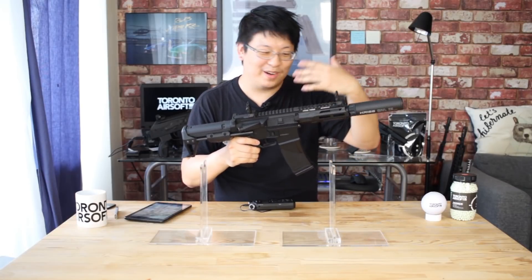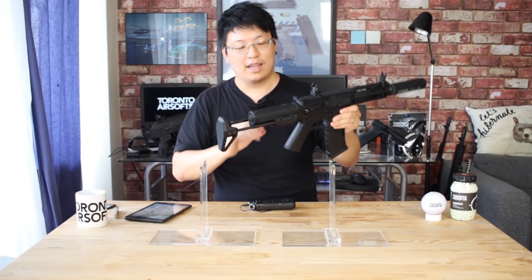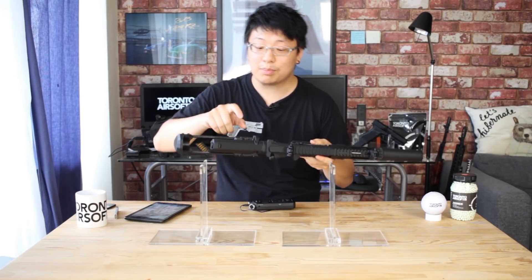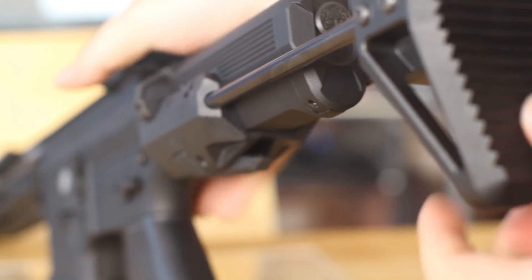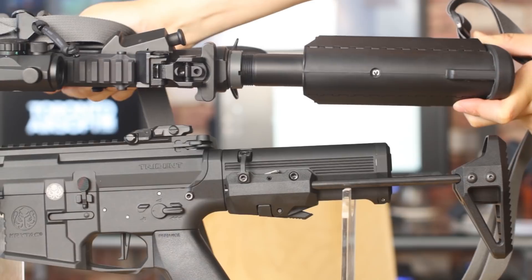Of course if you want to be a bit more John Wick about it you can depress that lever and let momentum do the rest of the work, and the stock won't actually fly out unless you depress a second lever — pretty smart design. There is only one extended stock position, but it's about equivalent to the third position on a standard AR so it's a nice medium position.